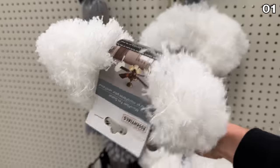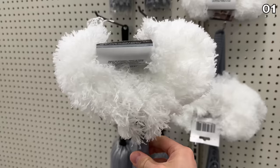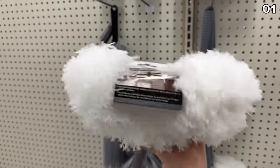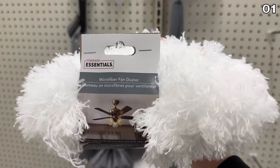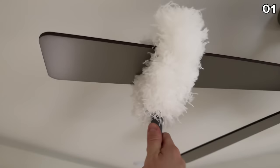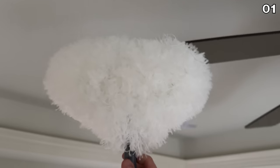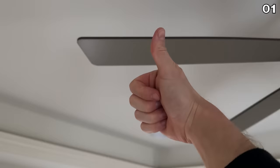In the first spot, an ingenious little product to start spring cleaning off right — it's a microfiber fan duster. If you have any ceiling fans in your home, you know how they can accumulate dust and they're not the easiest to clean. This wraps fully around the fan's blades so they can be dusted using just one hand, and this product is well worth its $1.25 price.